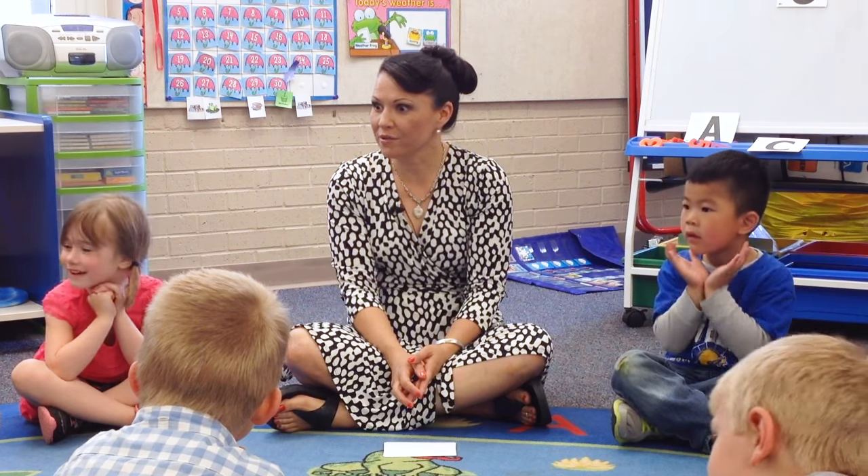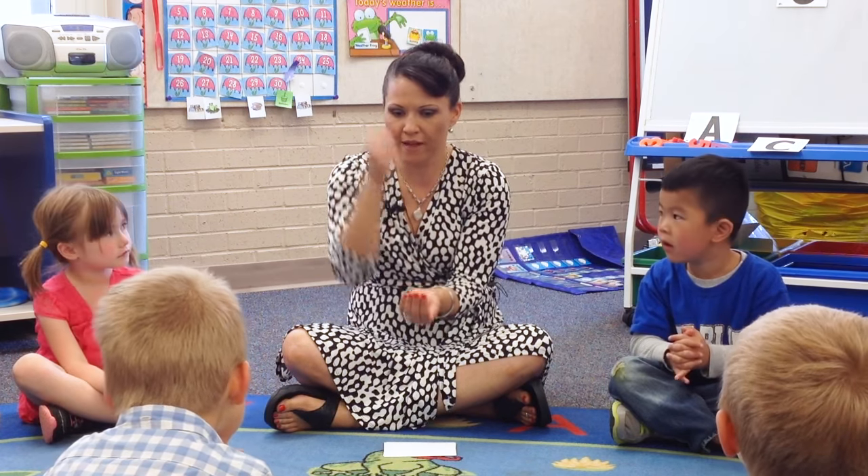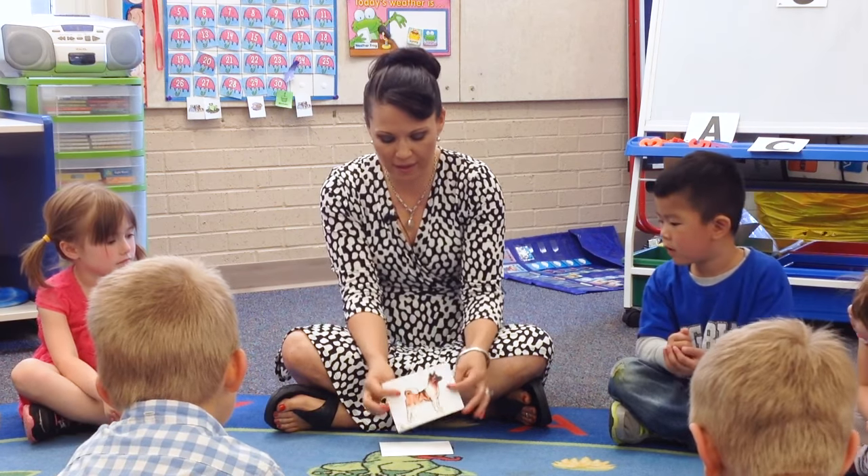Okay friends, are you ready to play our game today? I want you to make your safe nest and put that fist in your nest. We're gonna get ready to play the spelling game.